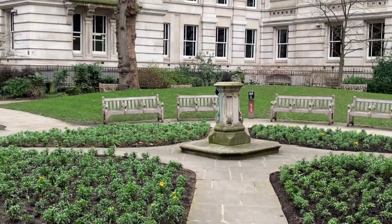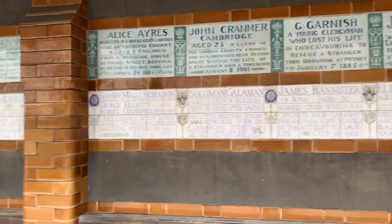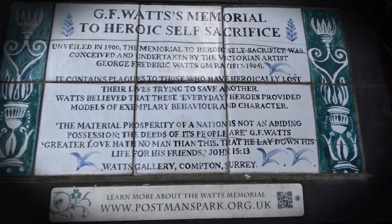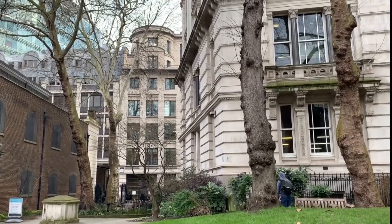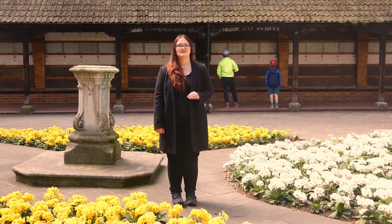Find solace in the peaceful ambiance of Postman's Park, a hidden gem that honors ordinary individuals who sacrificed their lives for others. Meander through the serene park adorned with beautiful flowers and greenery. Take a moment to reflect on the selflessness and compassion of these unsung heroes. Postman's Park serves as a poignant reminder of the depth of human kindness and the impact of even the smallest acts of heroism.